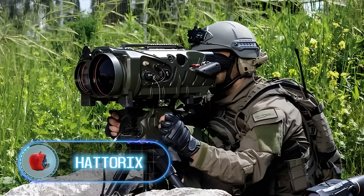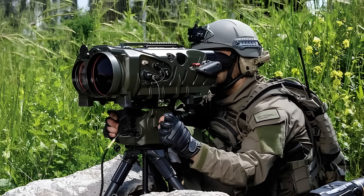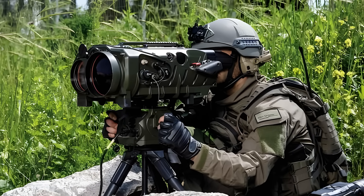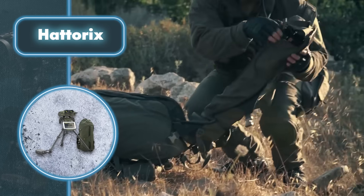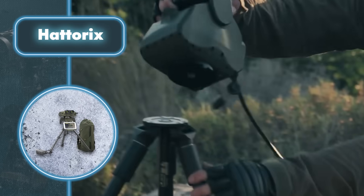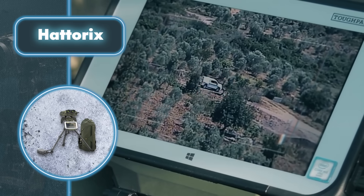Hattorix. It's great that the device can be easily grabbed from the backpack, making it convenient for one person to carry. Plus, it sets up quickly, which is perfect for fast-paced situations where you need to act fast. After that, the device is actively used by the same soldier who only needs a tablet — all this isn't just for observation, but to run an entire system.